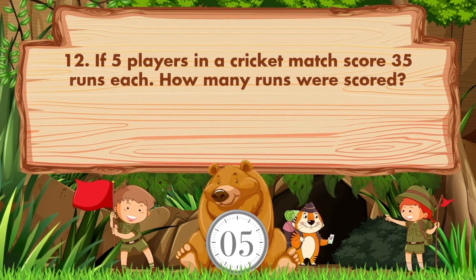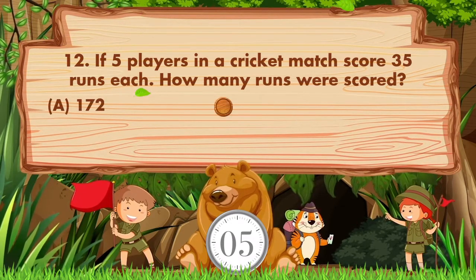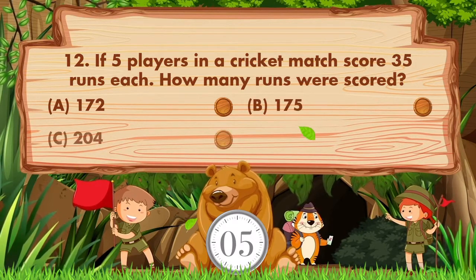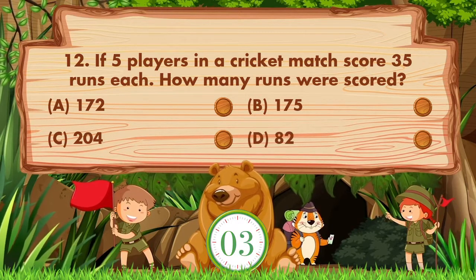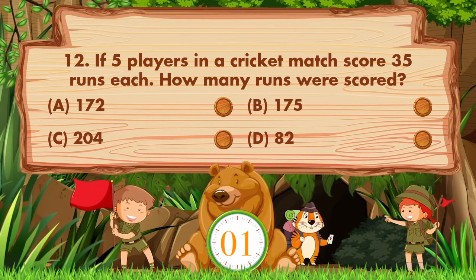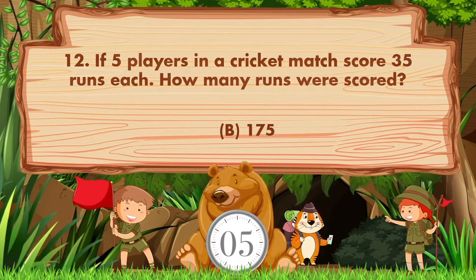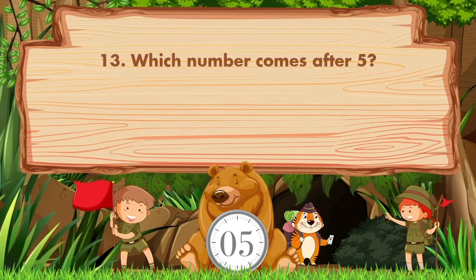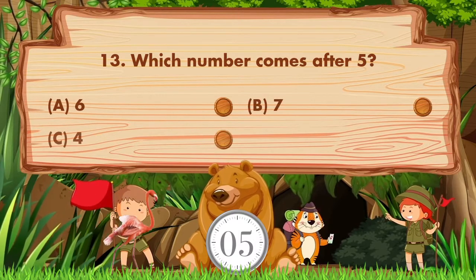If five players in a cricket match each score 35 runs, how many runs were scored in total? Options: A: 172, B: 175, C: 204, D: 82. The answer is option B, 175.